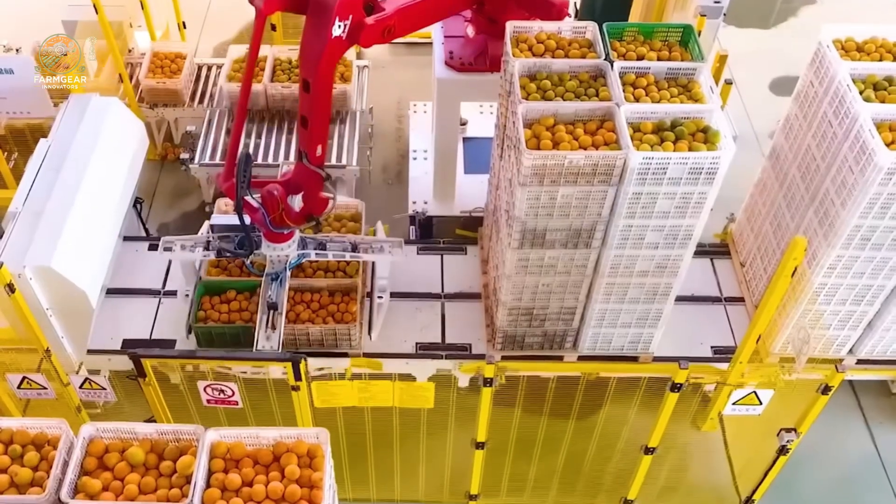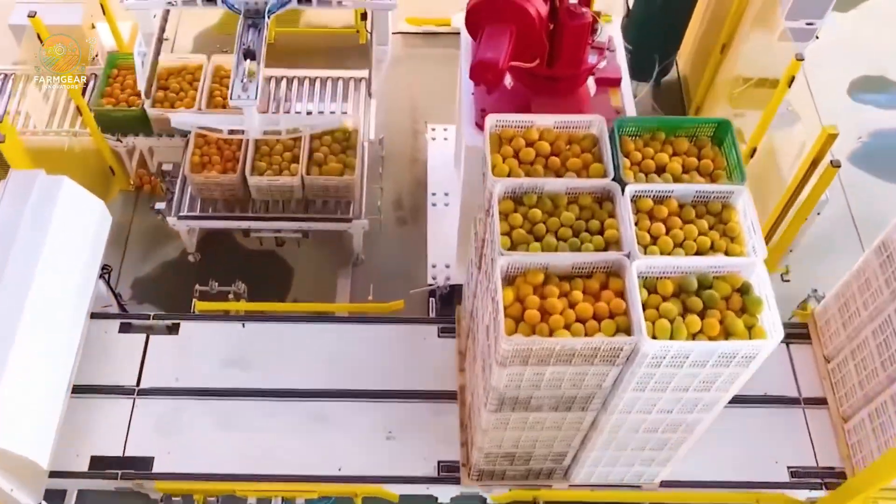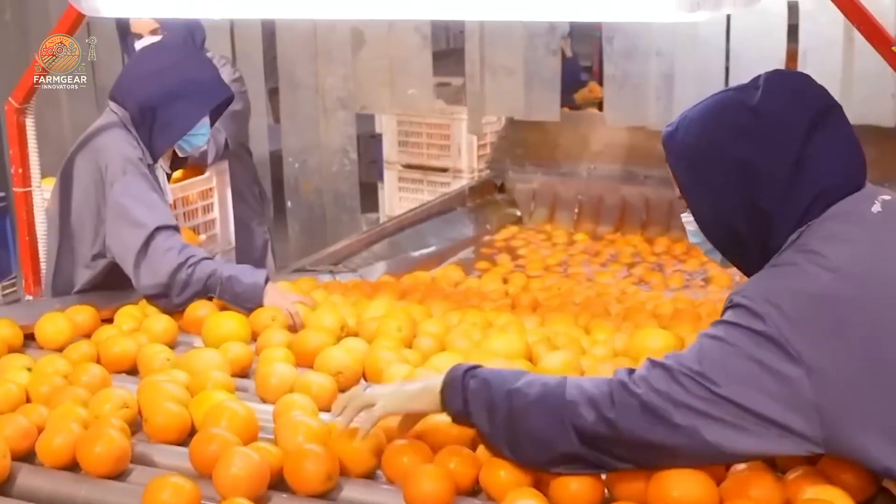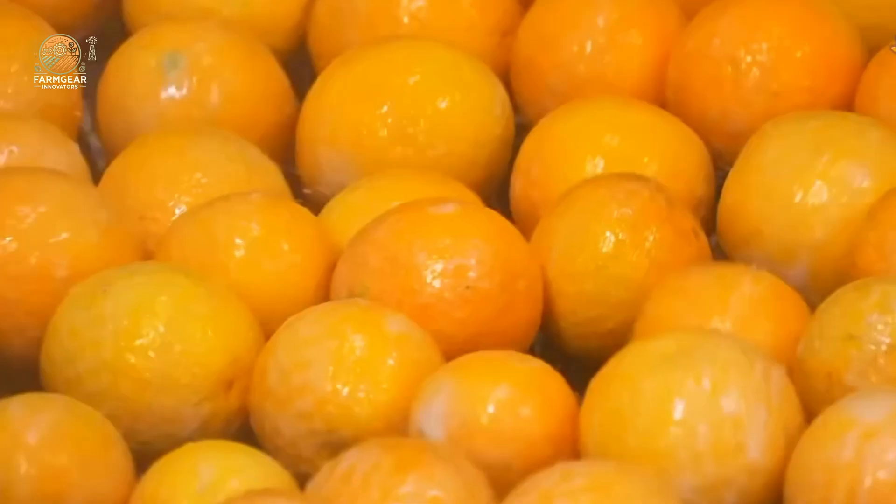At the processing plant, the oranges undergo a thorough cleaning and inspection process. They're washed to remove dirt, leaves, and debris, then inspected for signs of mold or damage. Only the highest quality oranges move forward.